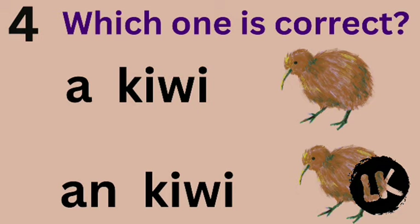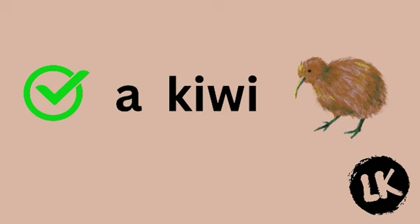Number 4 — which one is correct? A kiwi or kiwi? Great job — it's A kiwi.